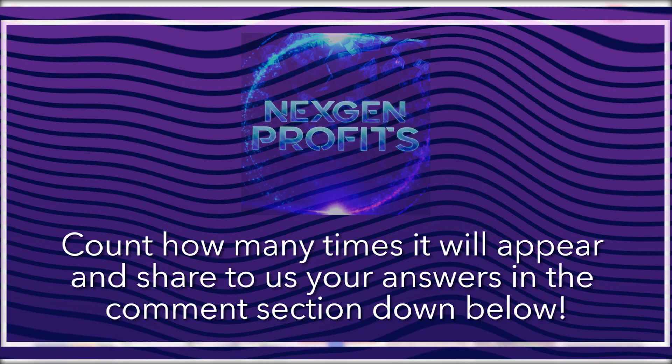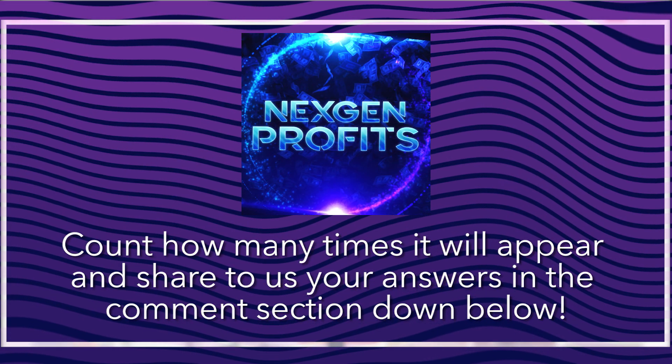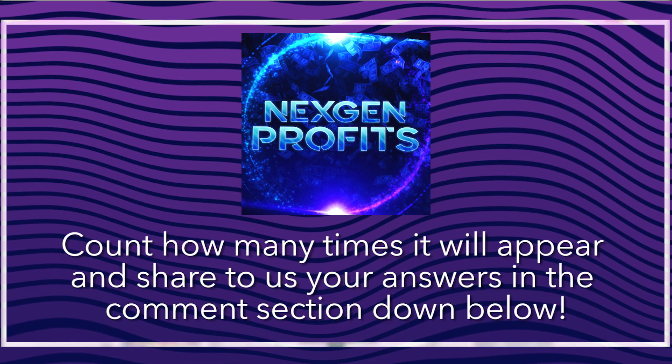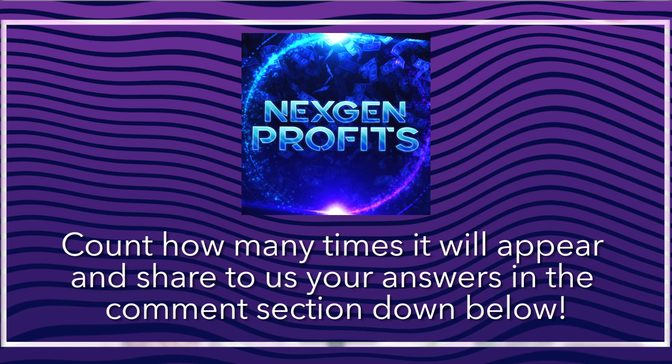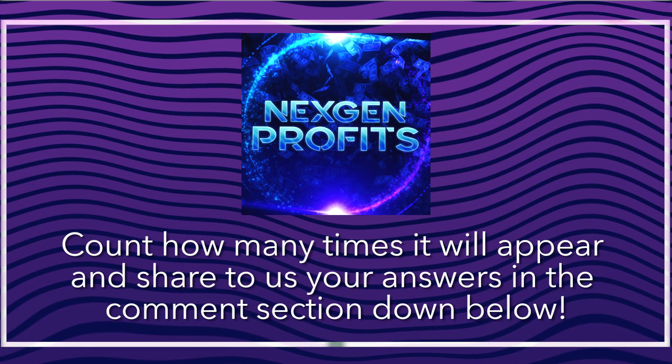Just a heads up guys, the NextGen logo will be appearing in the video a couple of times. Count how many times it appears and share your answers in the comment section down below.